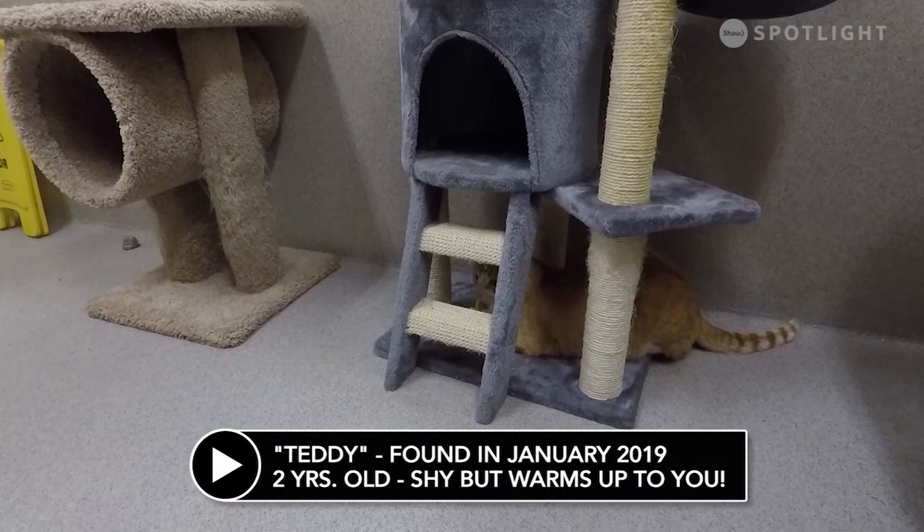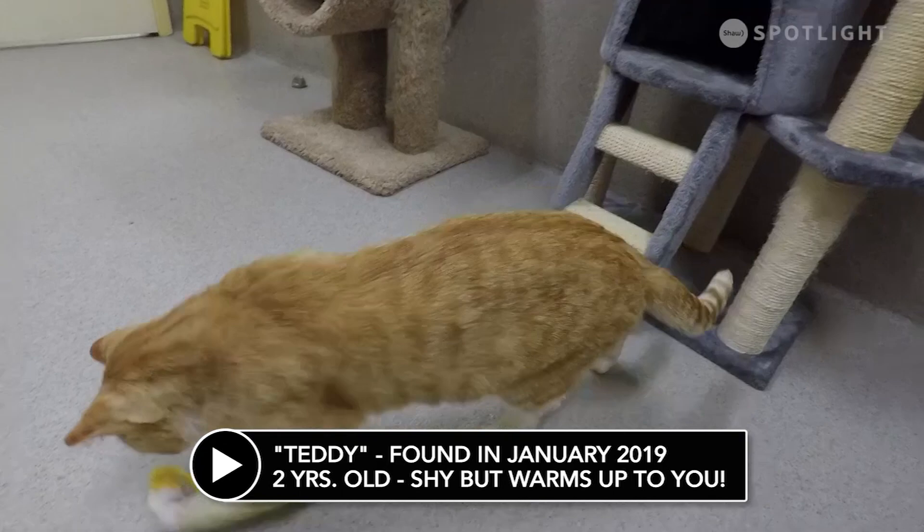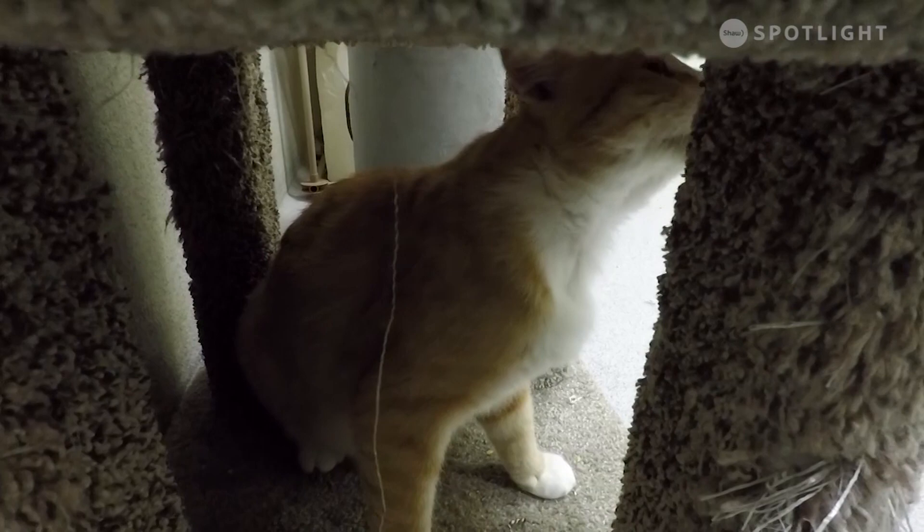This is Teddy. He was turned into the animal shelter back in January. He's approximately two years old. He's a shy little guy but he warms up after he gets to know you. Teddy is microchipped, vaccinated and neutered.